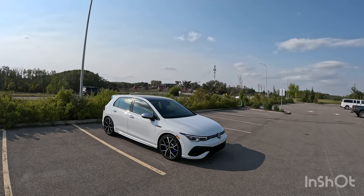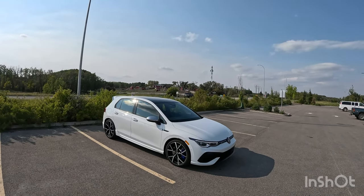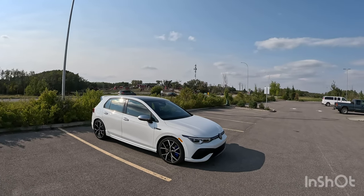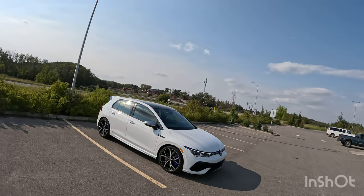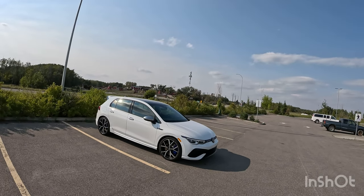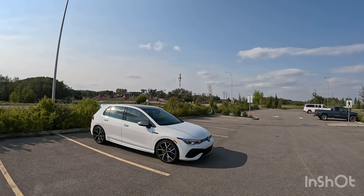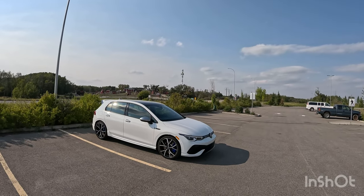Hey guys, my name's Steven. Welcome to my channel. This right here is my 2023 Volkswagen Golf R. I'll give you a little walk around tour — trim level, color, what I like about it, what I don't like about it, why I chose this over some of its competitors, and what vehicles I came from.